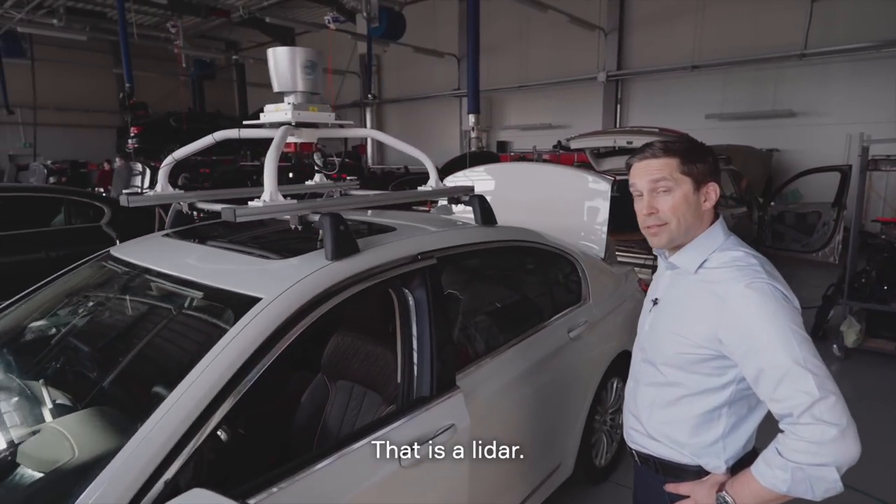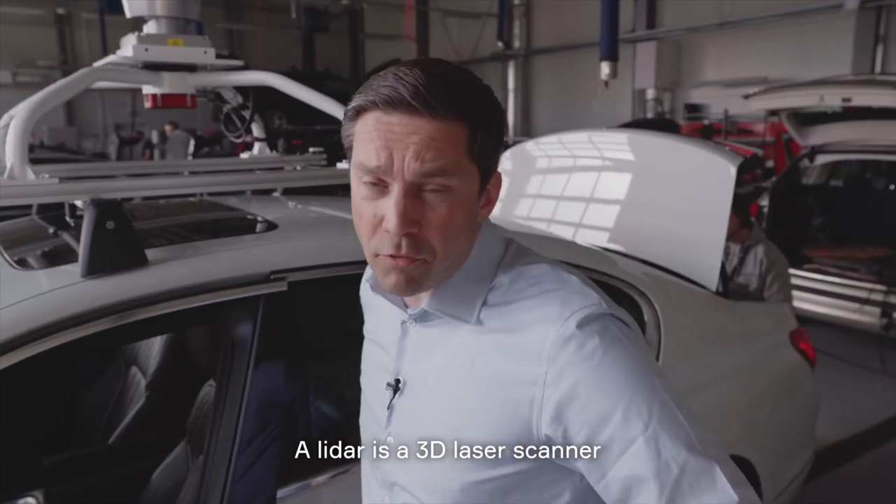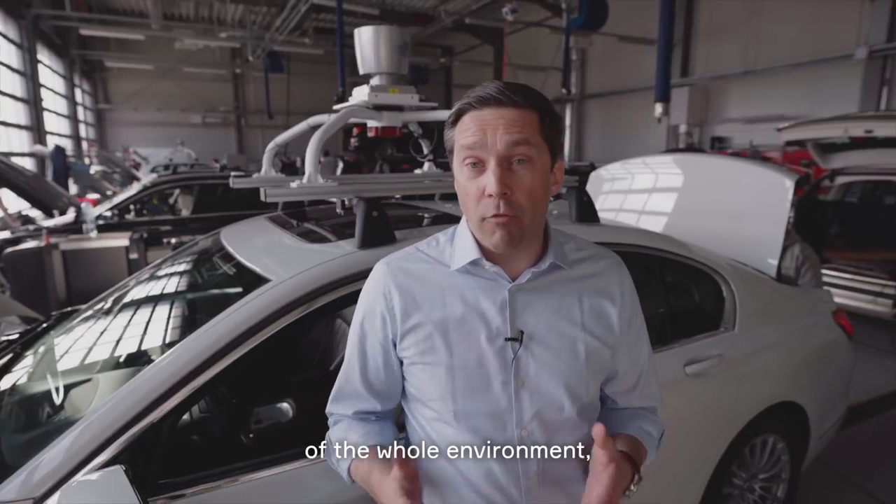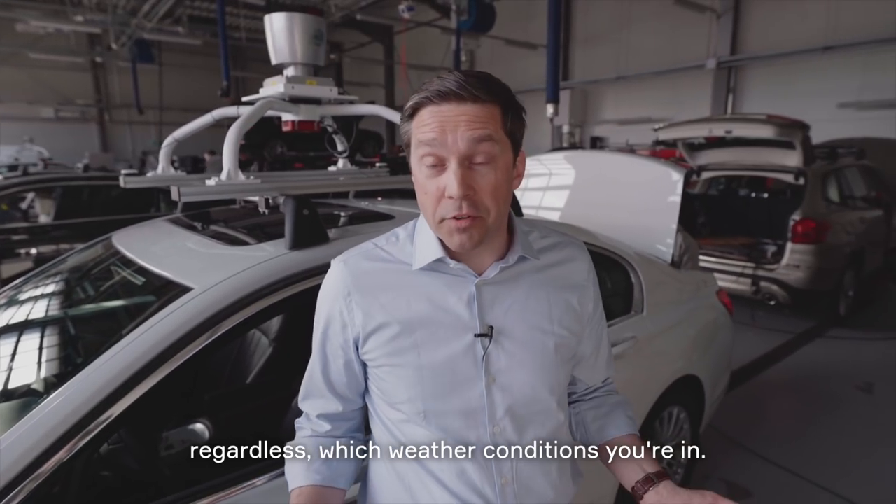What do we have here? That is a LiDAR. A LiDAR is a 3D laser scanner and it basically gives you a 3D image of your whole environment, regardless of which weather conditions you're in.